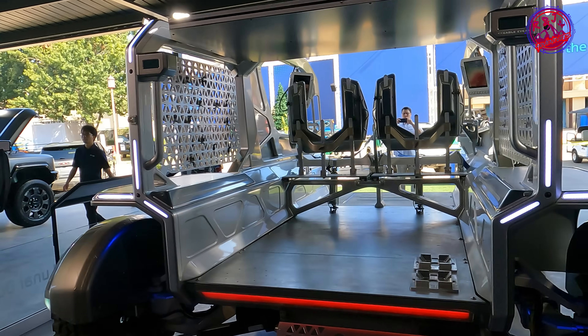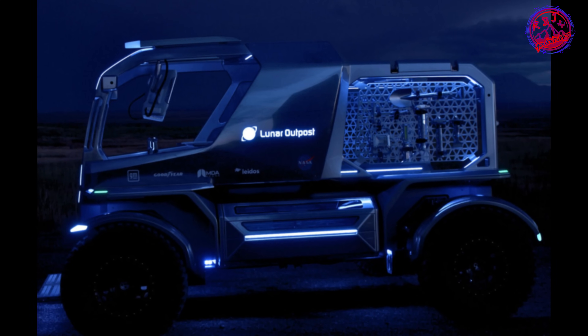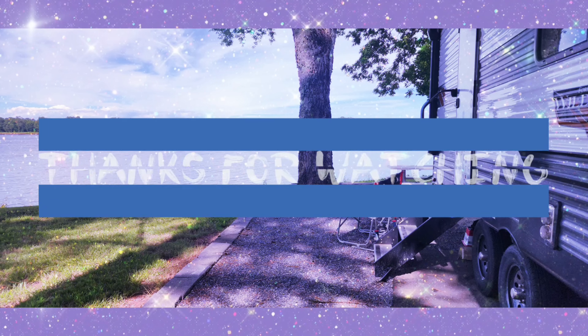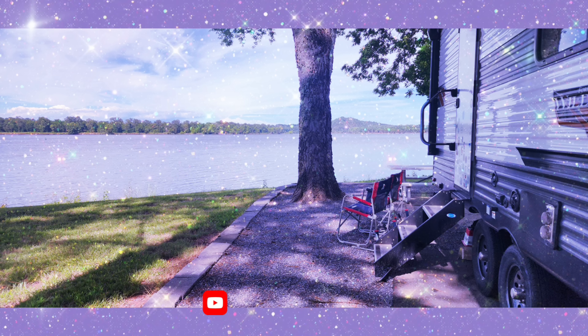We hope you enjoyed this quick look at the all-new lunar terrain vehicle concept. If you want to see more content from the State Fair of Texas, go ahead and hit the like button and subscribe, and maybe even the notification bell, so you know when we upload more stuff. For Jim and myself, we thank you very much for watching, and we will see you out there. Bye!